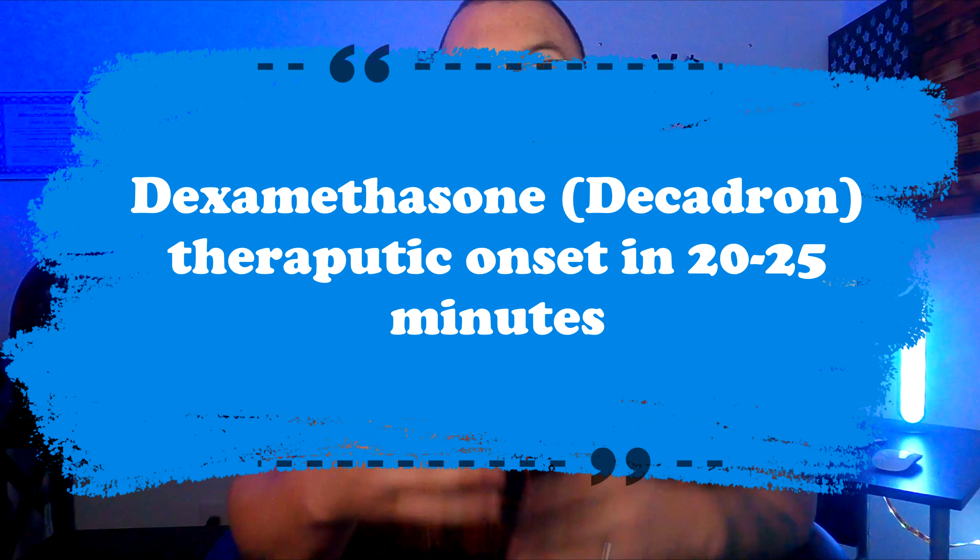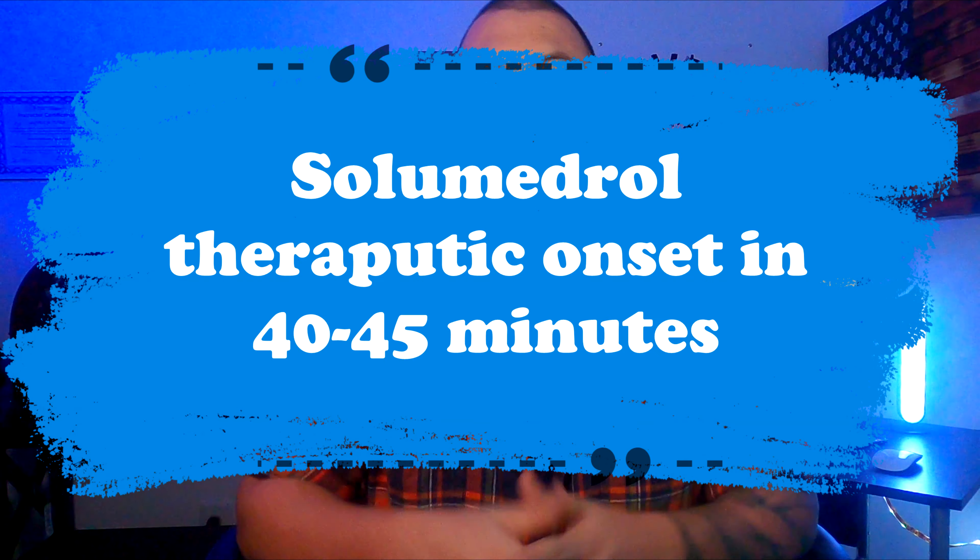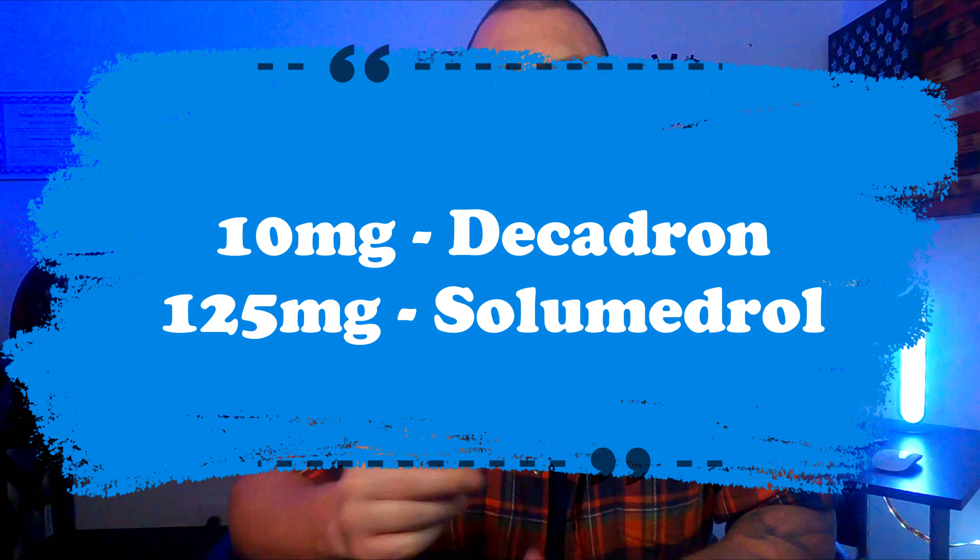EMS also gives corticosteroids like dexamethasone and solumedrol, which help to decrease inner lung inflammation and swelling. However, they do not act very fast. Therapeutic onset for dexamethasone, also called decadron, is around 20 to 25 minutes, and around 45 minutes for solumedrol. With these times in mind, if the patient is not supercritical, I'll actually administer decadron orally before I even place them on oxygen, so it's working in their system while I'm extricating from the home, placing them on the cardiac monitor, and starting an IV. By the time we're in the ambulance, decadron has already hit its 20-minute onset. Dosing is typically 10 milligrams for decadron and 125 milligrams for solumedrol.